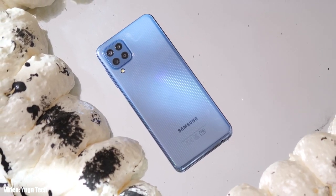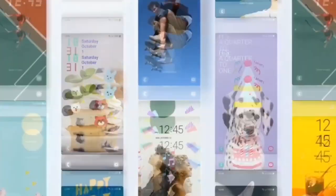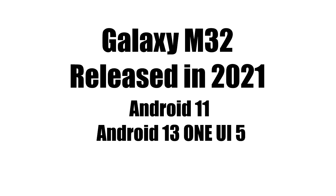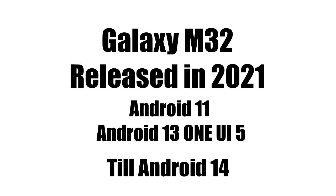Samsung is now rolling out the official Android 13 One UI 5 update to the Samsung Galaxy M32. Samsung released the M32 in 2021 with Android 11, and now it's getting its second major Android update, which is Android 13 with One UI 5. It will continue to get Android updates until Android 14.